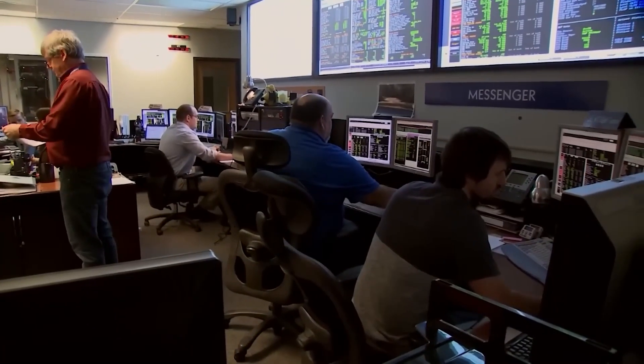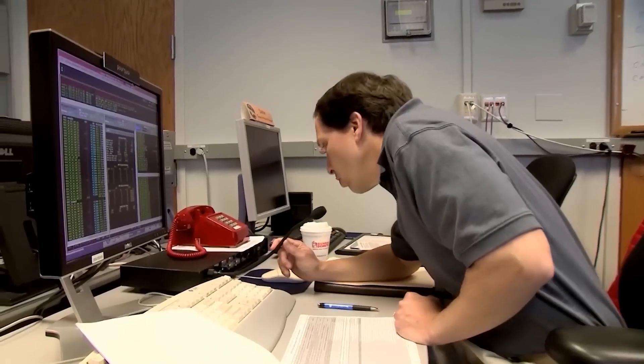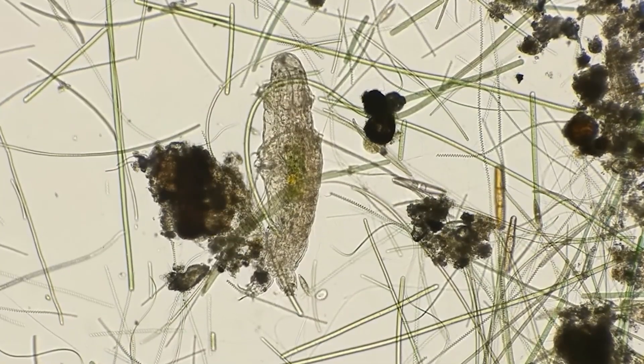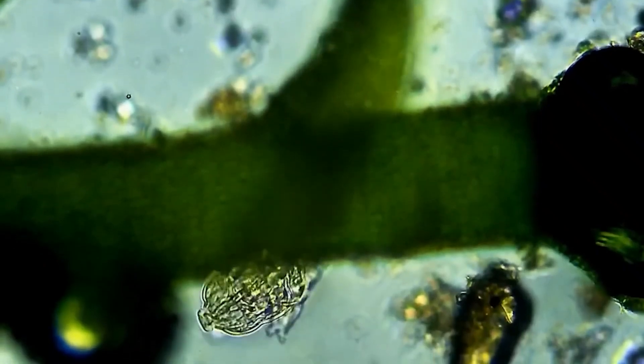This finding has raised new questions about the possibility of simple lifeforms on Mercury. Could extremophiles, similar to those that inhabit hostile environments on Earth, exist in these icy refuges?